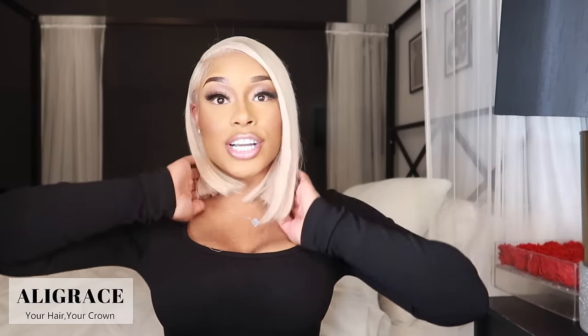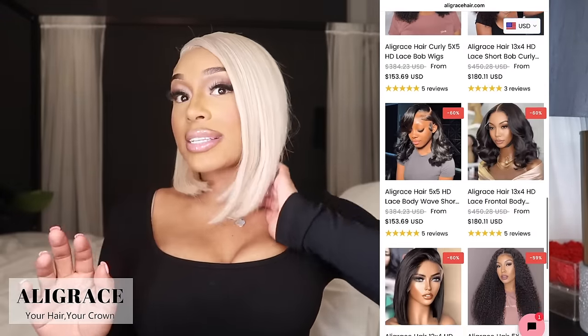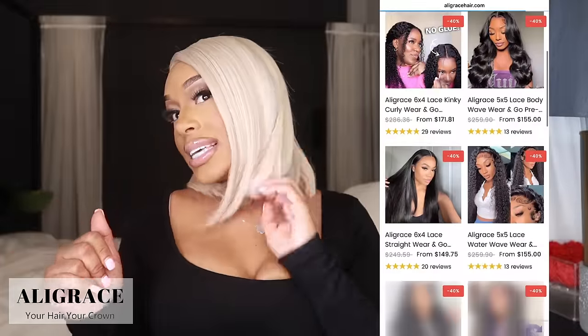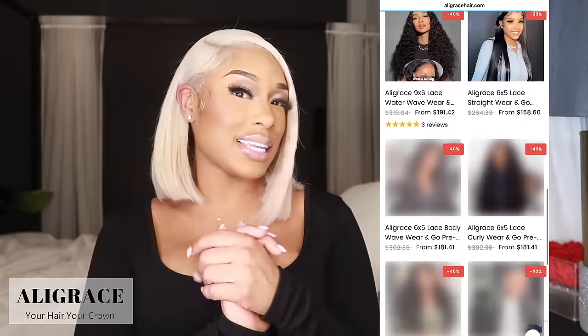This look literally eats. You guys need to shop Allie Grace. They're shipping super fast, they have so many different wigs, styles, and textures. Look at their site — they got so many good wigs. But this 613 wig, it eats. I got it in 16 inches so that I could do a bob. Make sure you guys check out the links in my description box, and let's get into today's juicy video.